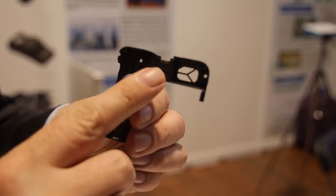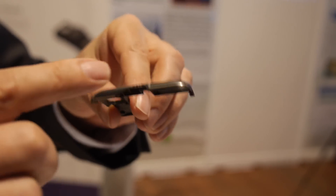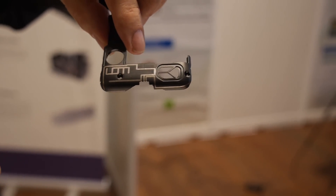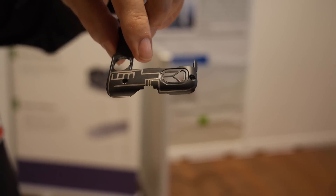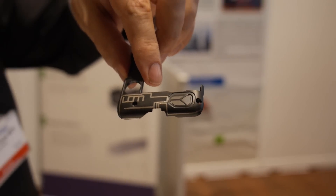You can see the printing here on the reverse side, around the front face and over the top. This is again just a demonstration part to show the capabilities of taking electronics from 2D and putting them into 3D space.